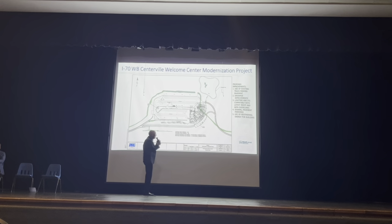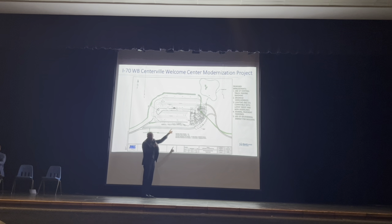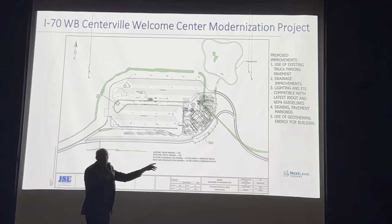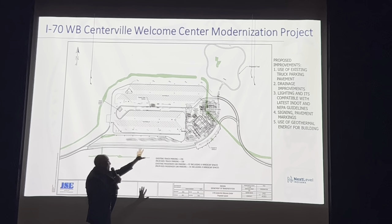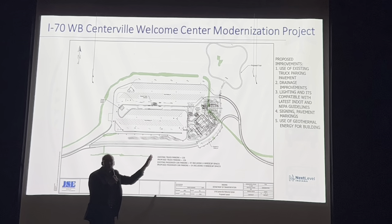Just to give you a little bit of orientation: as NTI has mentioned, the new building location is in the lower right. You'd be coming westbound on I-70 and off the ramp, and the building would be relocated to that location so it would face towards the visitors.